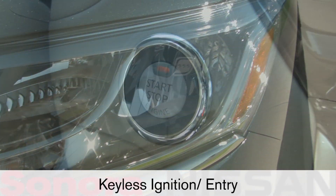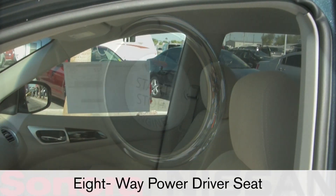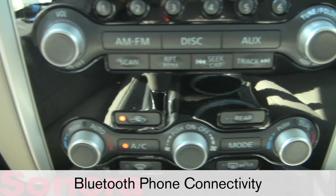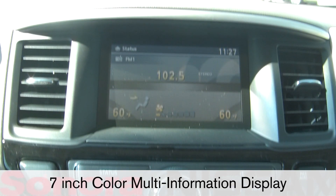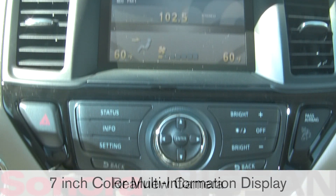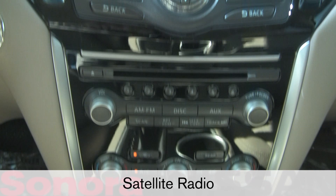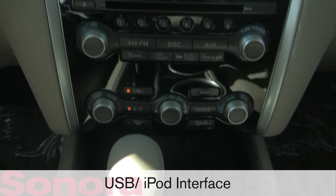The SV adds automatic headlights, keyless ignition entry, an eight-way power driver seat, a leather-wrapped steering wheel, Bluetooth phone connectivity, a 17-inch color multi-information display, a rear-view camera, and an upgraded audio system with single CD player, satellite radio, and a USB iPod interface.